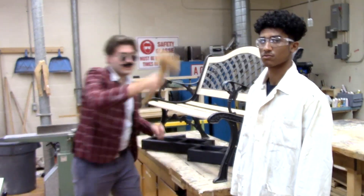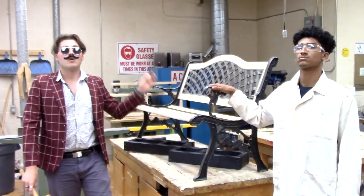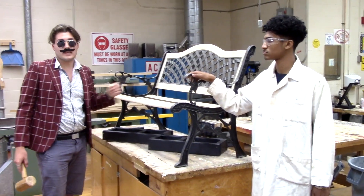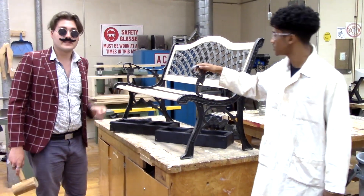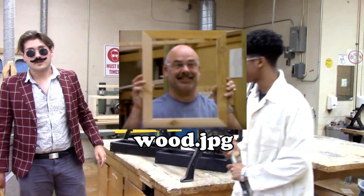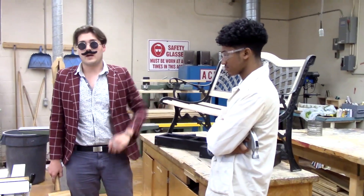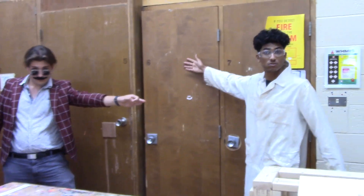This is the late line bench — everybody has to sit on this bench when they're in the late line or waiting to receive a detention. One day my aunt came to the school, sat on it, and it broke real bad. So we had to send it to the wood doctor, Mr. Ennis. The wood doctor sat down, put it back together, and now she's ready for late line service.